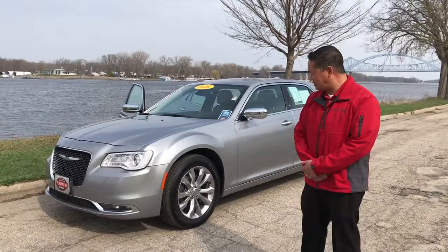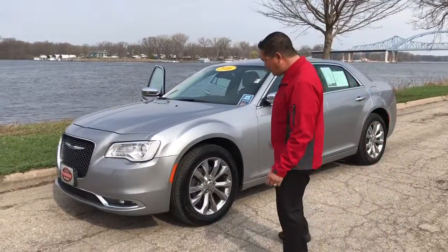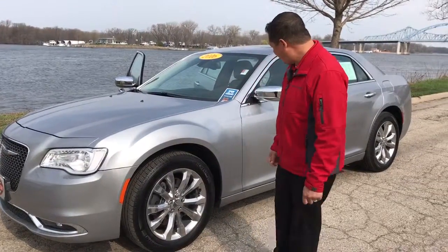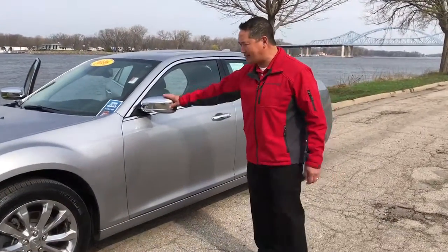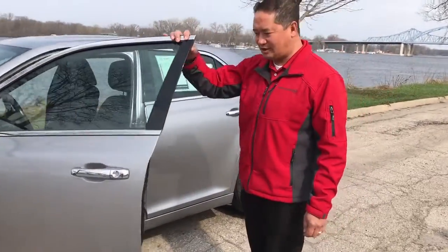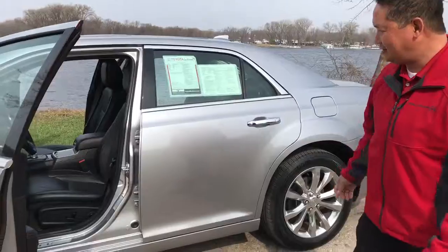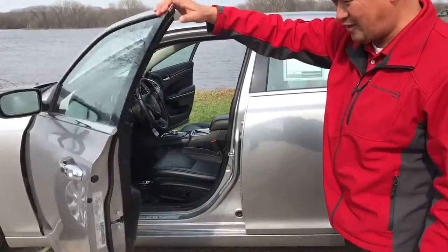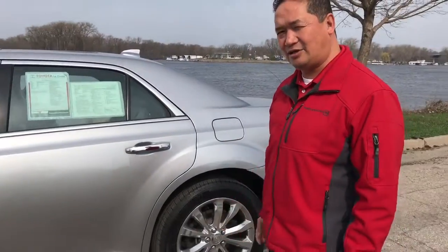Very good equipment. Looking at the vehicle, we're going to start out — it's got 19 inch wheels on there. Good-looking car, some nice chrome accents on the vehicle. And then we'll get to the interior part of it later, but it has a black leather interior.